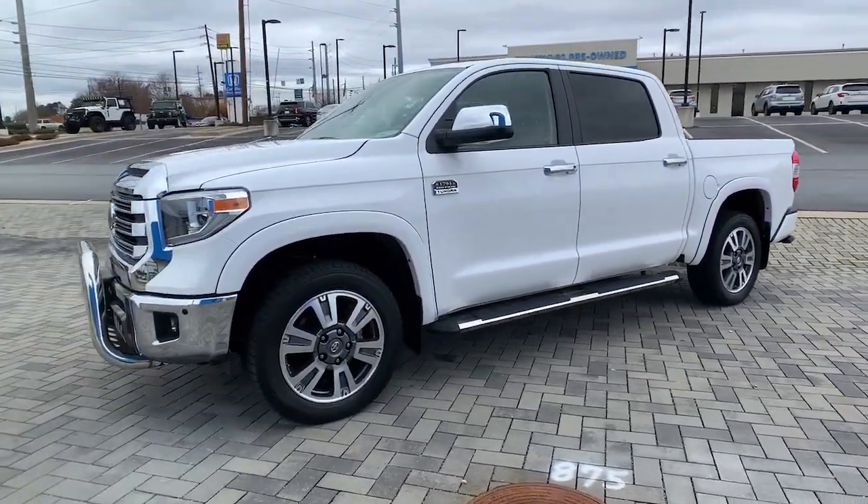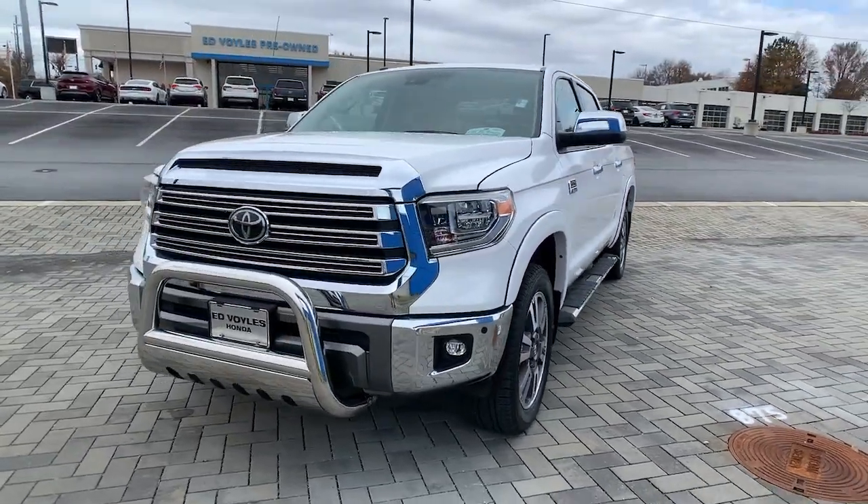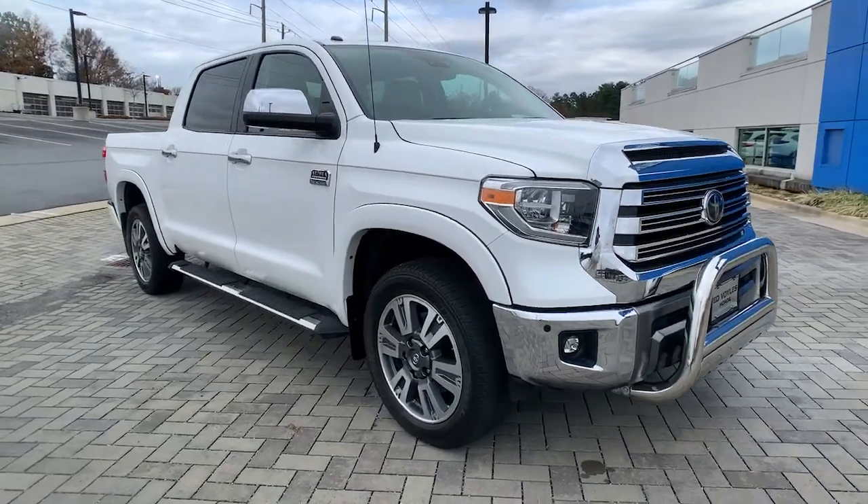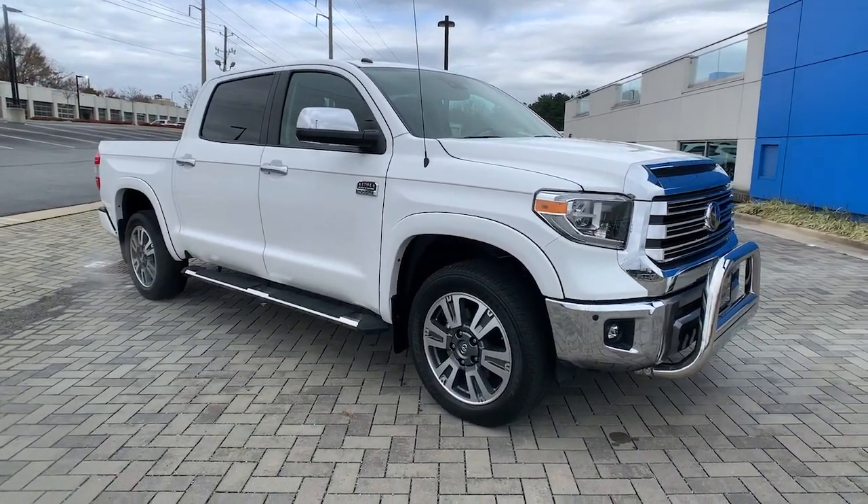These are just some of the great options this vehicle comes with: keyless entry, navigation system, four-wheel drive, heated mirrors, and woodgrain interior trim.